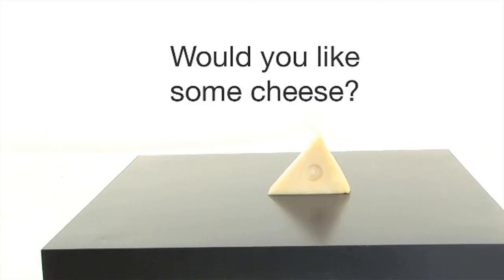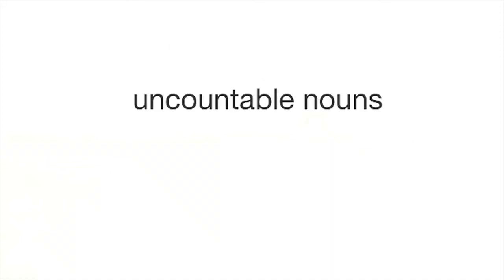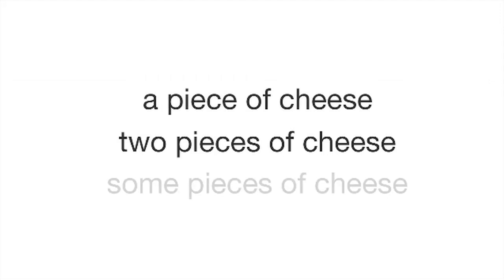Would you like some cheese? Would you like a piece of cheese? Some nouns are uncountable: some cheese, some water, some rice, some ham. We don't use 'a' or 'an' and we don't use numbers. We also don't use 's' because it can't be plural — it is uncountable. We can only count the parts of uncountable nouns: a piece of cheese, two pieces of cheese, some pieces of cheese.